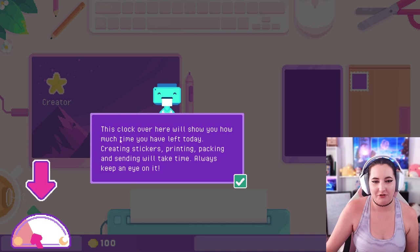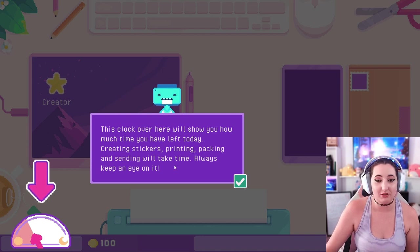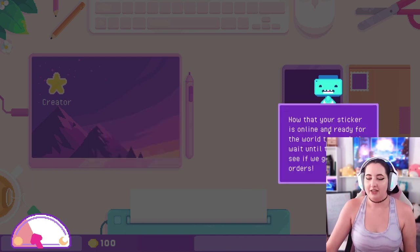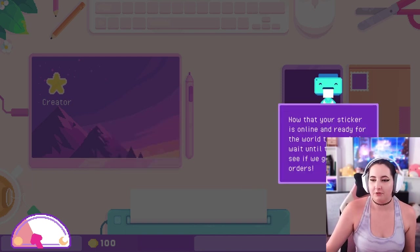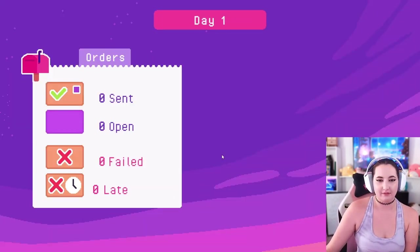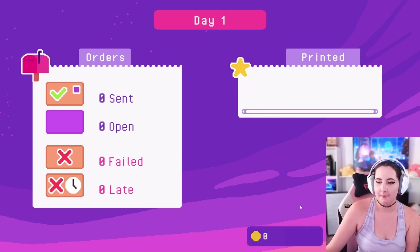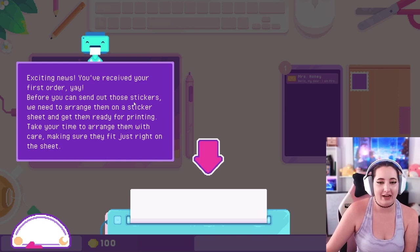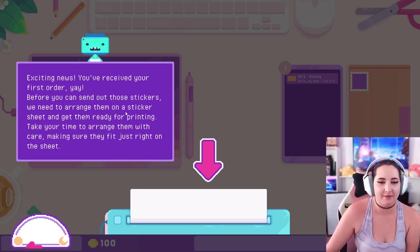This clock over here will show you how much time you have left today. Creating stickers, printing, packing, and sending will take time - always keep an eye on it. Now that your sticker is online and ready for the world to see, let's wait until tomorrow to see if we get some orders. Exciting news - you received your first order! Yay! Before you can send out those stickers we need to arrange them on a sticker sheet and get them ready for printing.